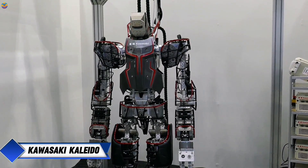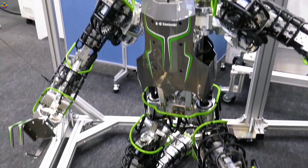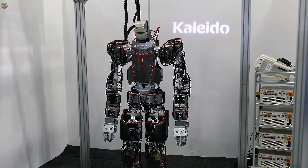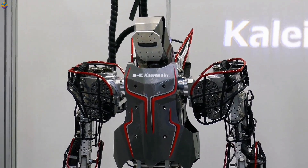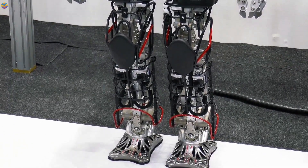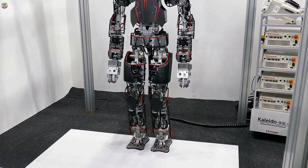Kawasaki's Kaleido is a remarkable humanoid robot developed by Kawasaki Robotics, showcasing over 50 years of expertise in industrial robotics. The project began in 2015, and the robot was officially unveiled in 2017. The latest version, known as the RHP-7, Robust Humanoid Platform 7, was introduced at the International Robot Exhibition, IREX, in 2022.